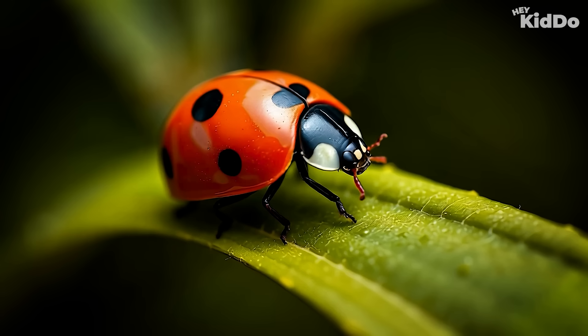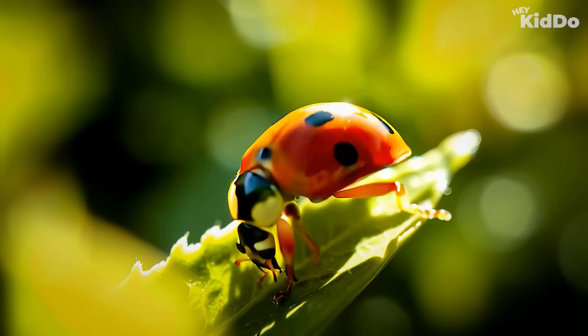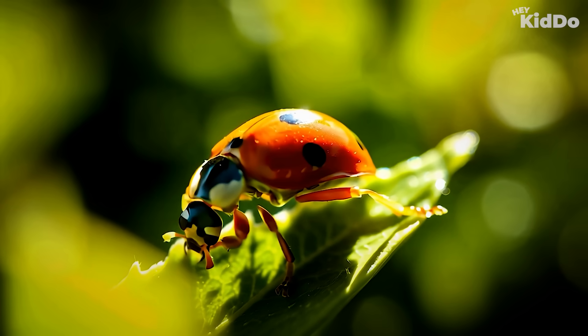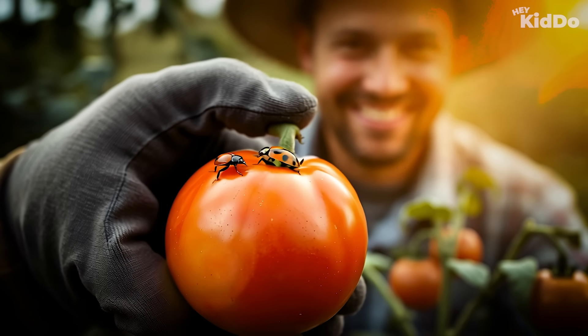In fact, ladybugs help protect plants by eating tiny bugs that hurt gardens and crops. Farmers and gardeners love ladybugs because they keep plants healthy. Ladybugs are helpful, colorful, and full of surprises!